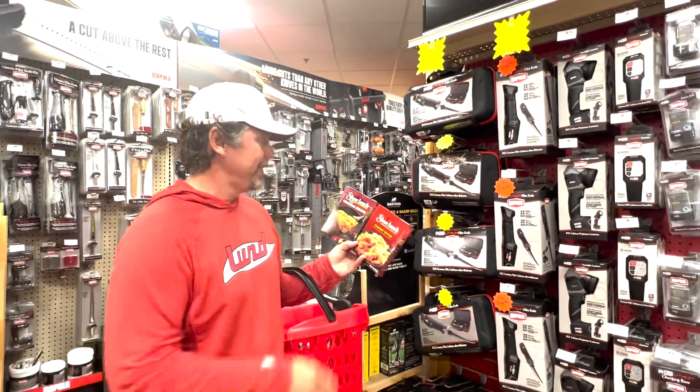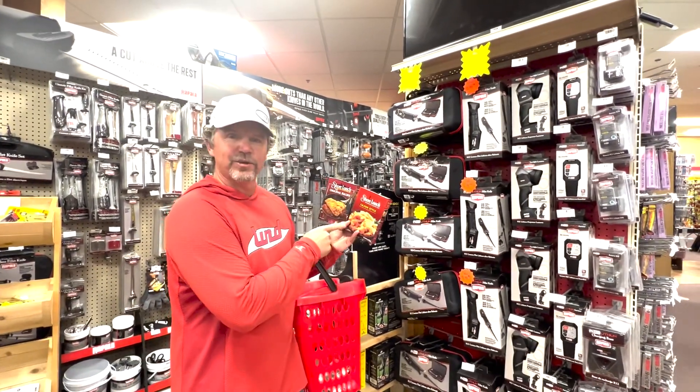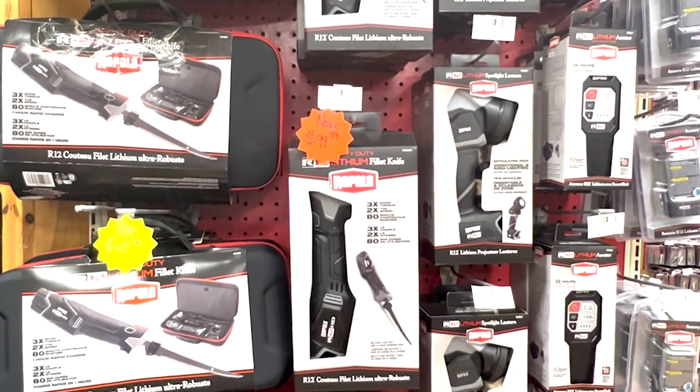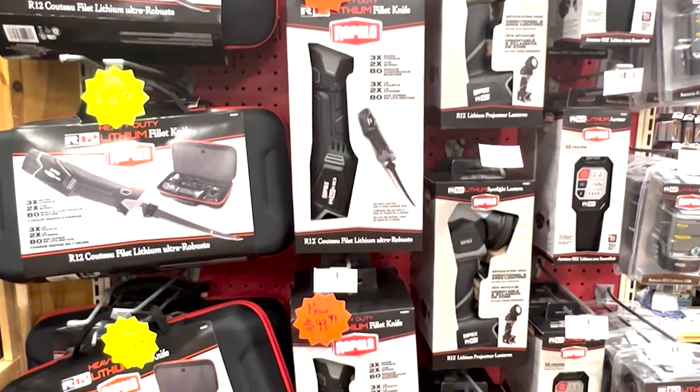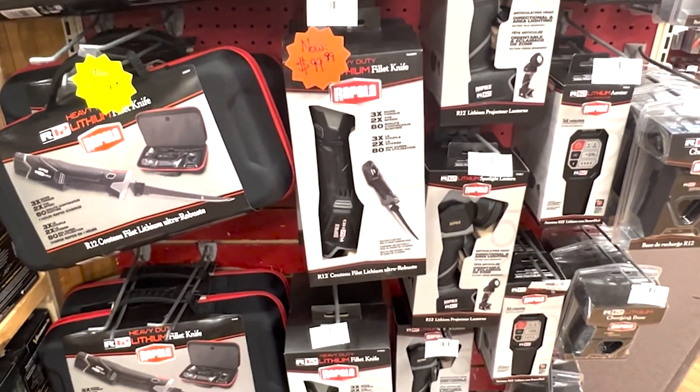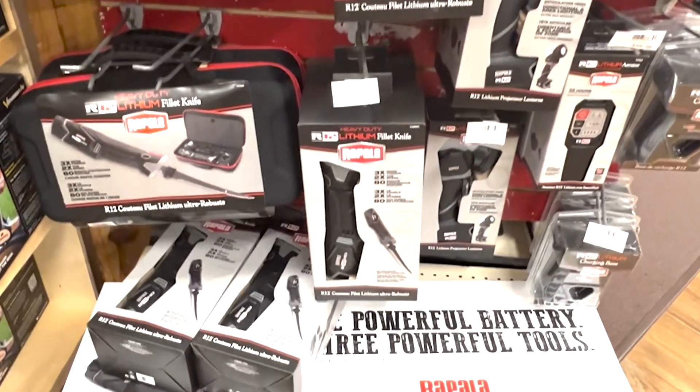When you have success on the lake, you want to have your favorite shore lunch ready to go — have that here at Reed Sporting Goods. But to get there, you've got to play the fish. Lithium batteries — great deals. Normally $150, down to $119 right now for the R12 lithium batteries from Rapala. That's a smoking deal.